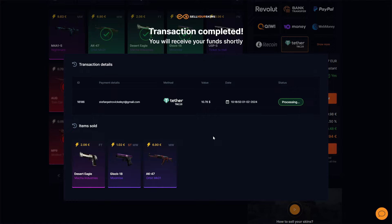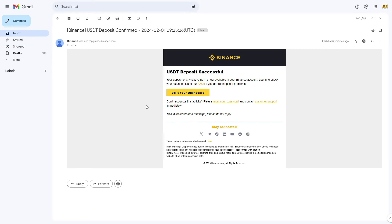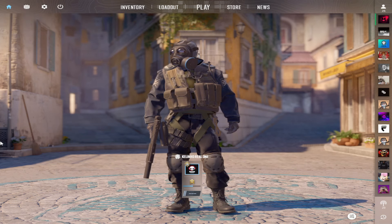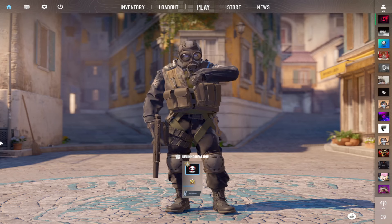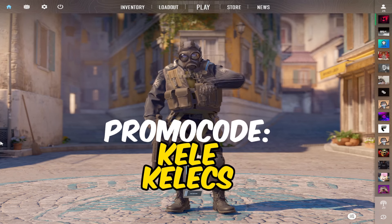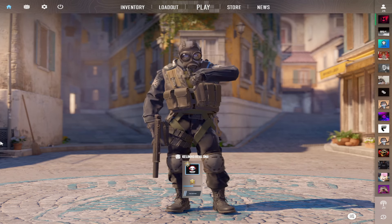The transaction is complete — I sent my skins and I can see the money is sent. Here is proof on my Binance wallet: 8 USDT deposited. I hope you enjoyed the video. Use sellyourskins.com with promo code 'kele' — it's fast, fair, and secure.